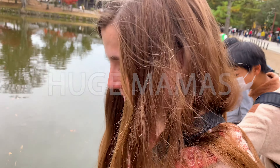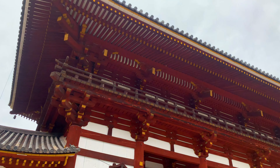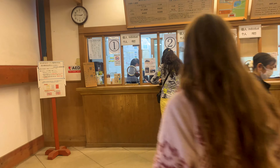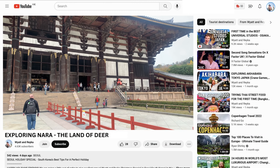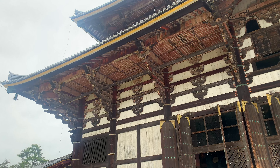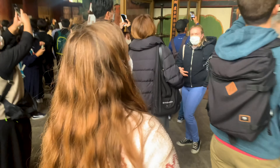Those are huge — they are massive. The kids love it. You can go in? Yep, let's head on in. Let's go check out the Big Buddha. We made it inside the Todai-ji temple. This is the largest bronze statue of the Buddha of Irakana in the entire world. It's absolutely massive.